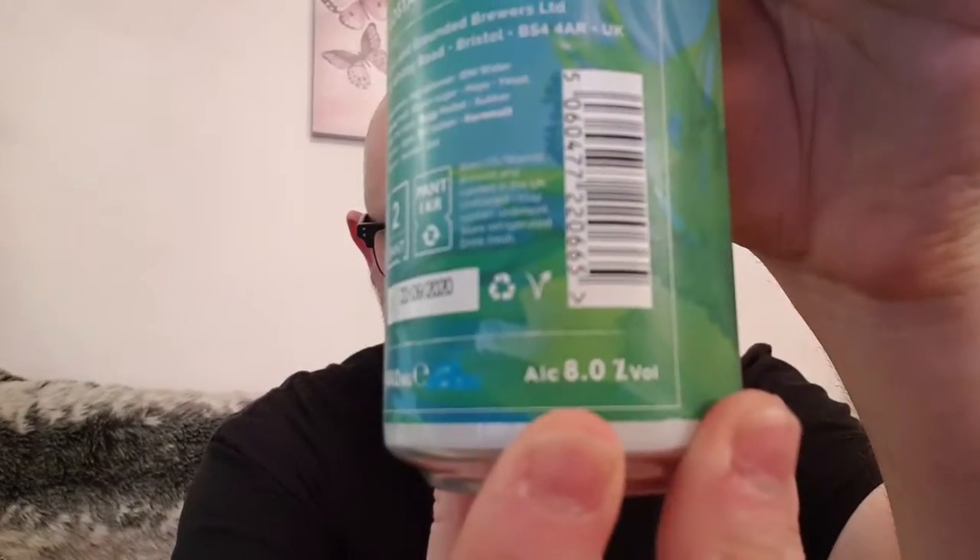Going to do a beer by Lost and Grounded — it's a Lost and Grounded collaboration with Cloud Water and Burning Sky, and it is the Parrot Lounge Imperial Stout. This weighs in at a massive eight percent.